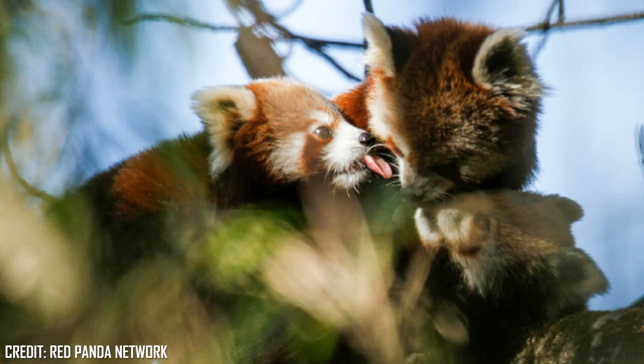The gestation period or pregnancy is around 131 days. Prior to birth, the mother will construct a nest out of sticks, leaves, bark, branches, grasses and moss inside a selected den — inside a tree hollow, log, stump or rock crevice. They are not very picky in this case.